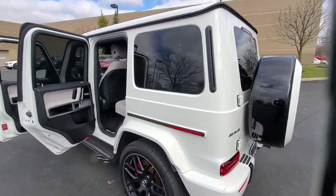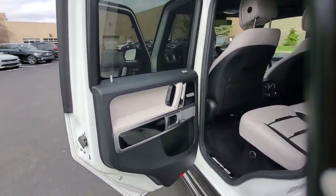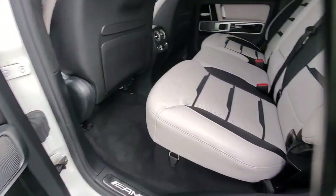Iconic upright styling sets a classic yet modern tone that blends old-world luxury and the latest in strength and versatility.